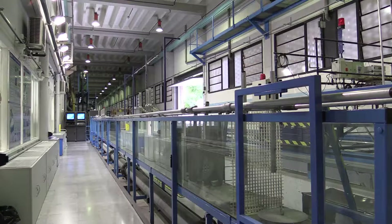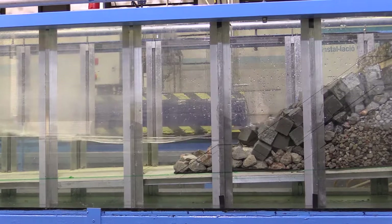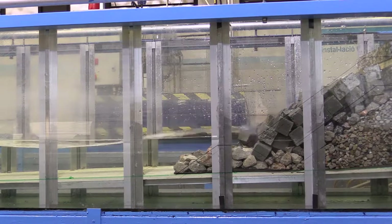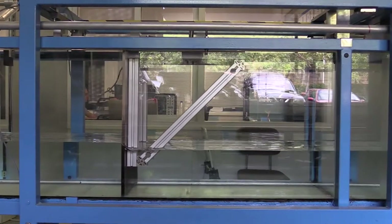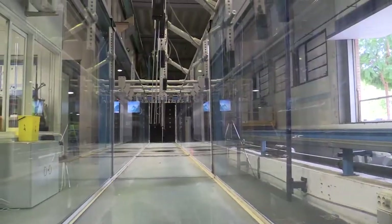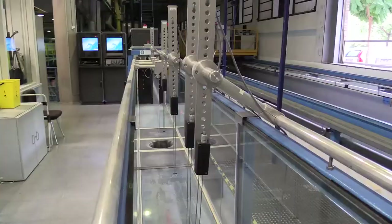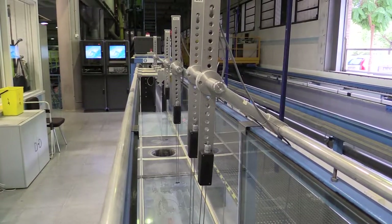The wave flume has three different parts: a rigid structure where tests can be reproduced at a small scale, a wave generation system that allows reproducing specific waves, and a data collection system composed of several gauges and software that collects the data of interest.